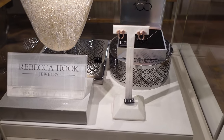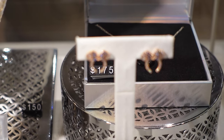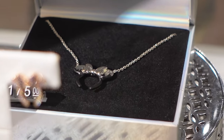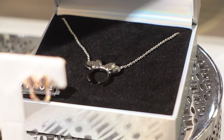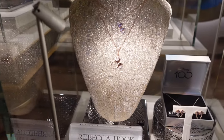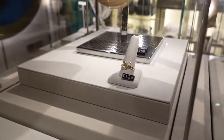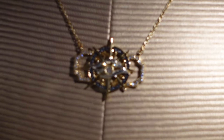Rebecca Hook jewelry — a pair of Minnie earrings for $125. For Disney 100 there is a Minnie necklace. What else is here? That looks like a Mickey to me — oh, that's beautiful.